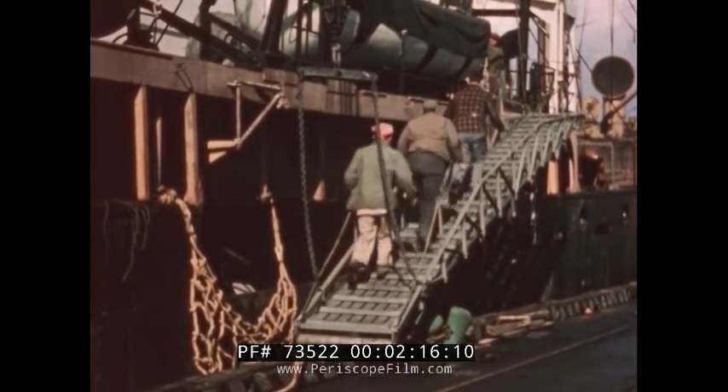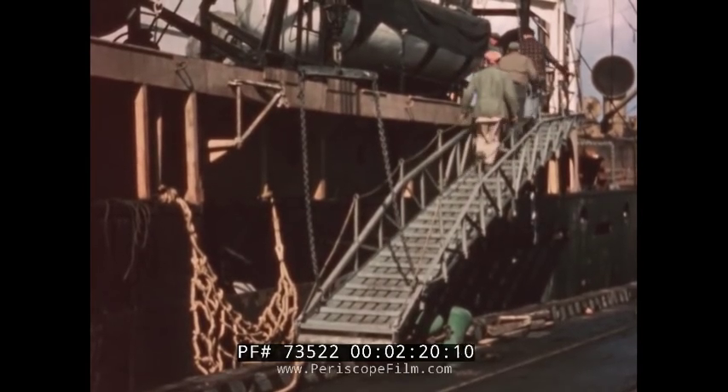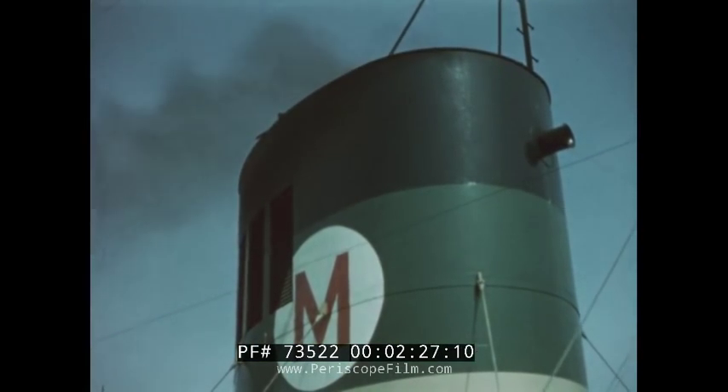When the freighter is in port, the gangway is lowered so that workmen can go aboard the ship. This is the ship's funnel or smokestack. Smoke and fumes from the boilers in the engine room pass out through the funnel. All ships which belong to one company have their funnels painted exactly the same.